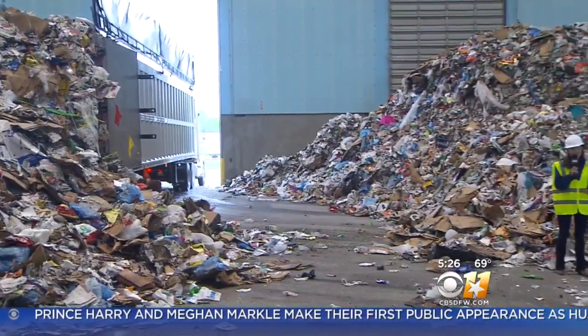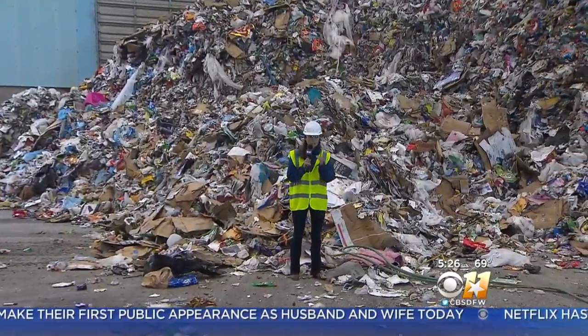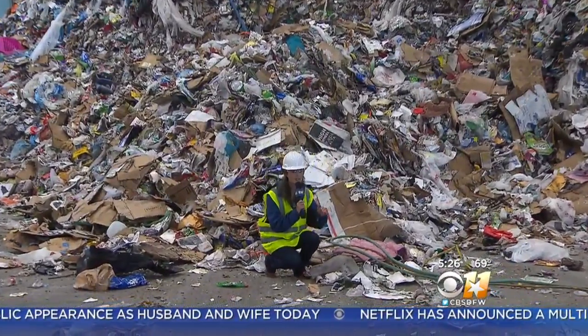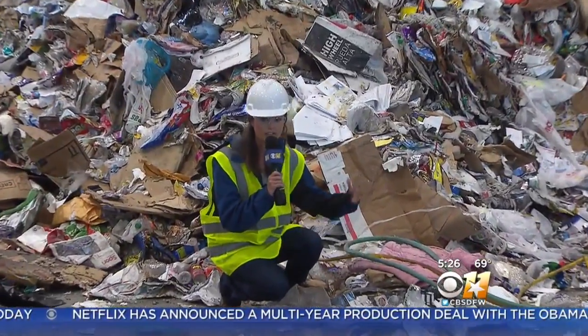While most of these items that are taken to the recycling processing plant are recyclable, not all of them are. Be sure that you're not adding to that pile of do-nots. That would include things like plastic bags, material like fabric, and even garden hoses.